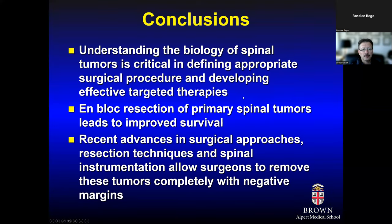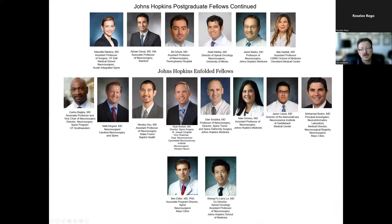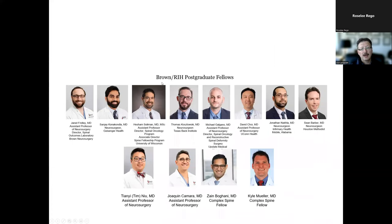In summary, understanding the biology of these tumors is critical. Defining the appropriate surgical procedure, developing effective targeted therapies, and achieving en bloc resection of primary spinal column tumors leads to improved survival. Recent advances in surgical approaches, resection techniques, and spinal instrumentation now allow surgeons to remove these tumors completely with negative tumor margins. Much of this work was possible through the many fellows who have come through our program — from MD Anderson to Johns Hopkins to Brown.